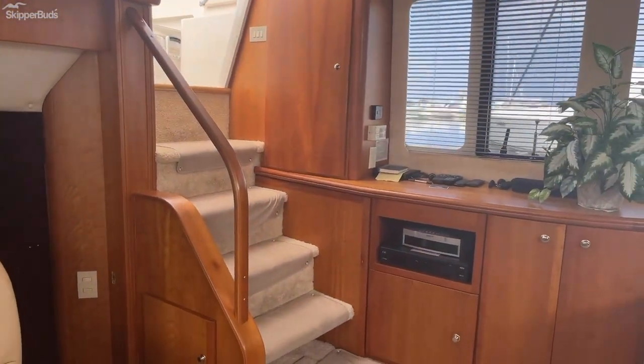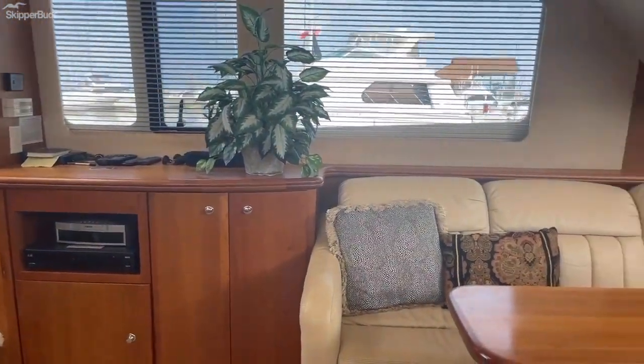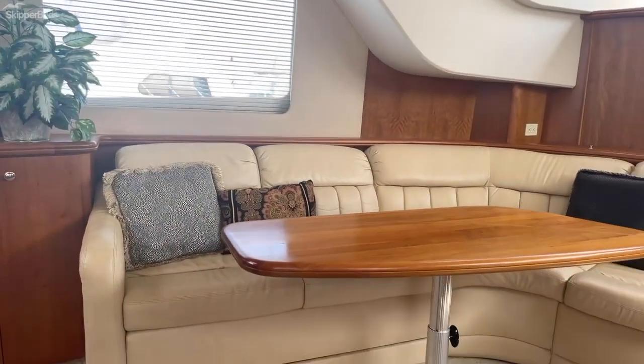There's a nice entertainment area with both a surround sound system and another table that we'll drop down and make into a bed.